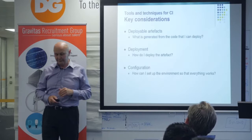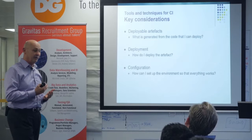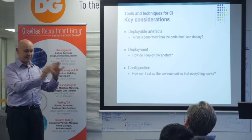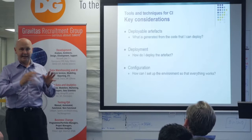When you start looking into CI and thinking about what you need in your solution, the key things you look for are deployable artifacts — what does this piece of code generate that I can deploy to a server? The next step is how do I deploy it, and what do I need to set around it to actually work? If you're thinking about an Integration Services package, it has loads of configuration stuff that you need to set up before it'll actually work.